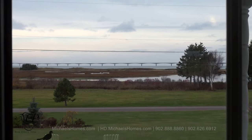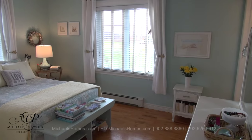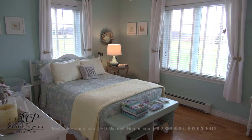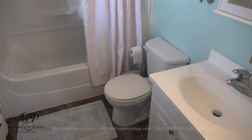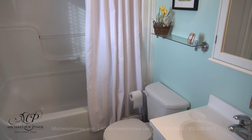Down the hallway to the right, we have this large full bathroom, complete with tub and shower. The master bedroom is next to that. Don't you just love this color scheme? The master bedroom features an en-suite bath, complete with tub and shower.